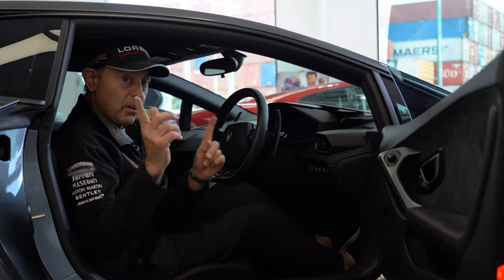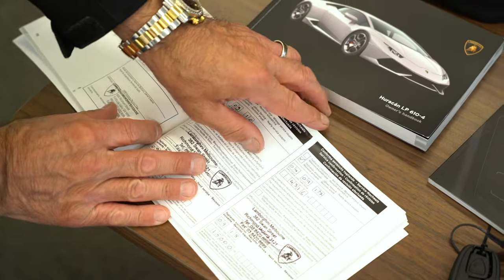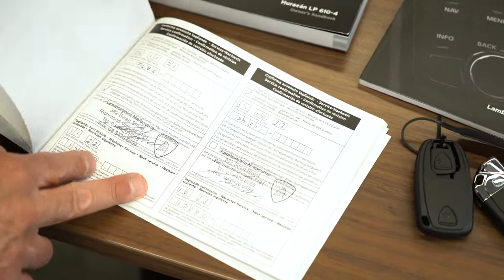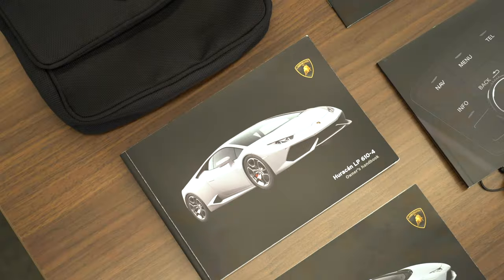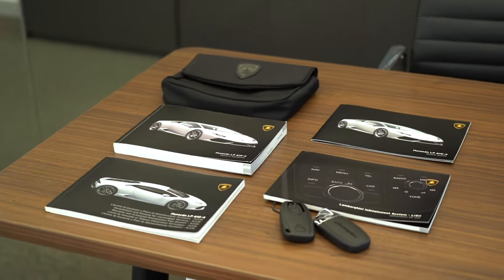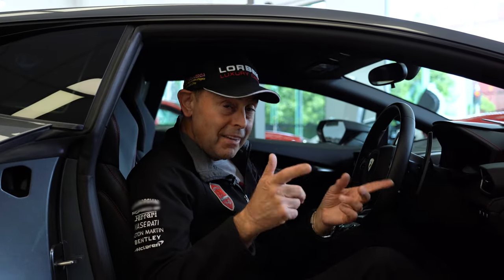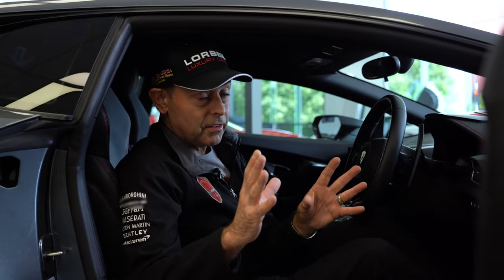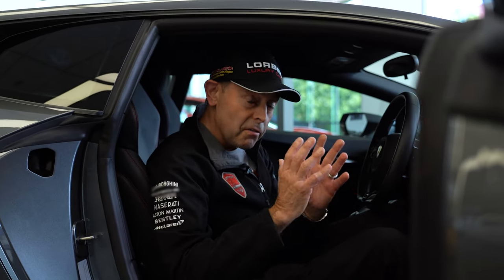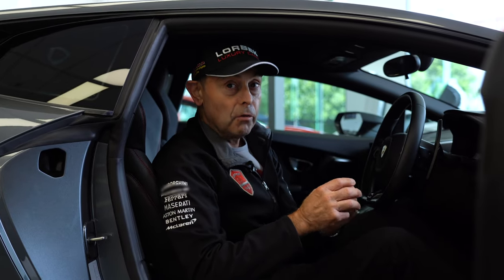The other important thing is service history. We go through the service history of every single car to ensure that it's been serviced regularly, on time, and correctly — that is very important for our decision. We also ensure that all our cars have two keys, the original and the spare, because a missing key on a car like this could be anywhere from $1,500 to $2,500. It's very important that we have both keys for every single car we have in stock.